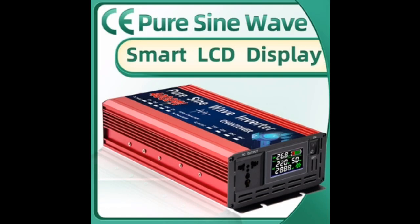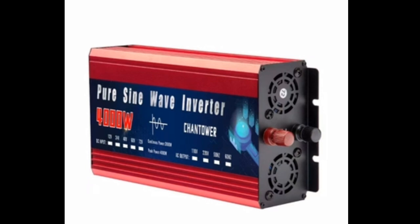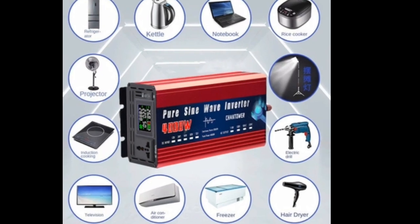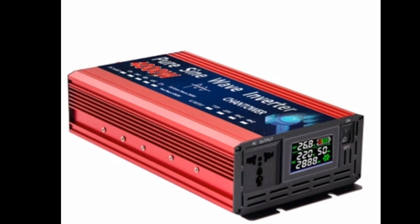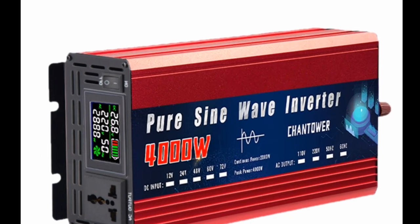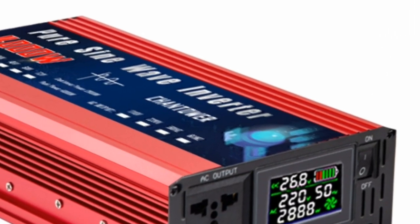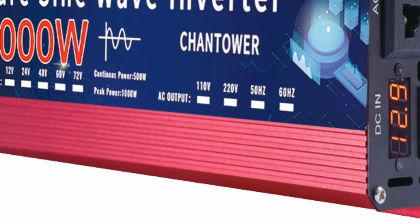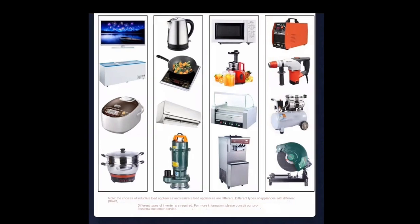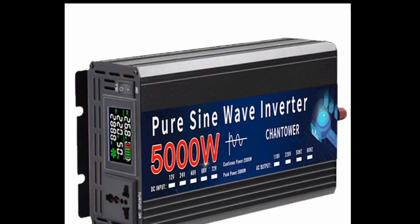The Pure Sine Wave Inverter — available in 12V 220V, 24V 110V, 2000W through 5000W — is a powerful and versatile DC to AC portable power voltage converter for car and solar use. It can convert DC power from a battery or solar panel to AC power, and is available in a variety of wattages to suit a wide range of needs. It features a Pure Sine Wave output that is compatible with sensitive electronics.